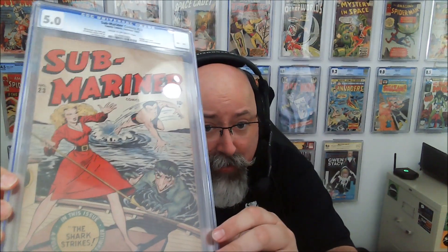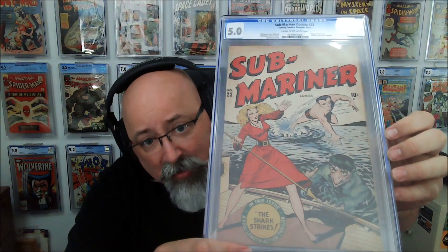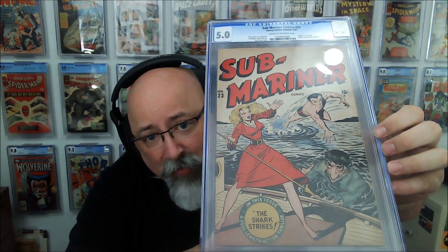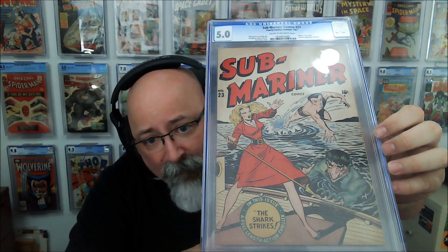This is the old CGC slab. Sub-Mariner number 23 — there you go, Sub-Mariner 23 from 1947. We have the second appearance of Nomura. The shark strikes here. That is just beautiful. CGC 5.0, cream to off-white pages — that's fine.